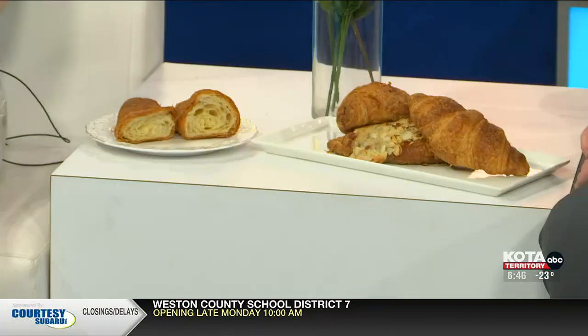So what kind of croissants do you guys have? We have a plain butter croissant, and then we do a chocolate and an almond. This is the almond one. This is the butter one. Am I making a guess if this is the chocolate one? Yes. Awesome.